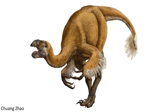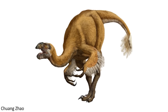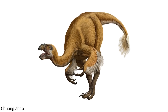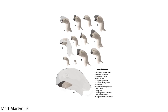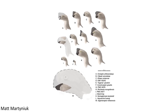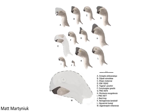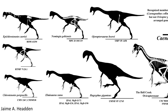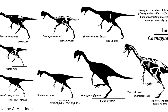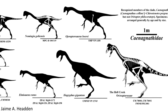Gigantoraptor not only generated a great deal of mystery to do with its behaviours and life appearance, but its discovery also resulted in some interesting additions to our understanding of the evolution of bird-line theropods. When it was first named in 2007, Gigantoraptor was determined to be a basal, or primitive, member of one of the two main lineages within Oviraptorosauria, the oviraptorids. However, since then several other studies have found support for the species actually being classed in a basal position within the other main lineage, the caenagnathids.